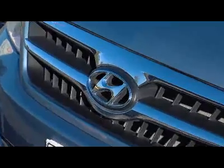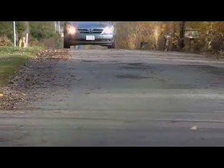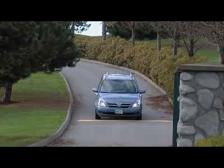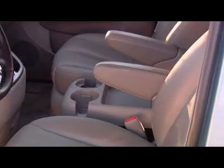Powering the Entourage is the same 3.8-liter V6 found in the Hyundai luxury car, the Azera. This motor produces 250 horsepower and is matched to a five-speed automatic, which can be shifted by the driver. The Entourage starts at just under $30,000, and a top model like this one with leather seats is about $37,000.